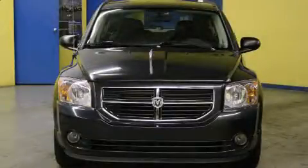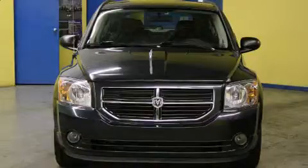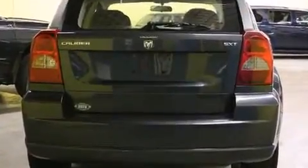Here's a great deal on a 2007 Dodge Caliber. This four-door, five-passenger hatchback still has less than 120,000 kilometers. It features a front-wheel drive platform, an automatic transmission, and a two-liter four-cylinder engine.